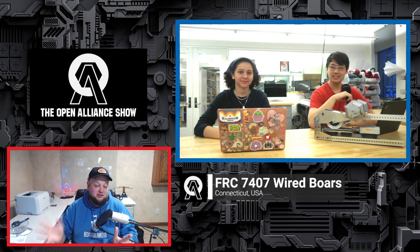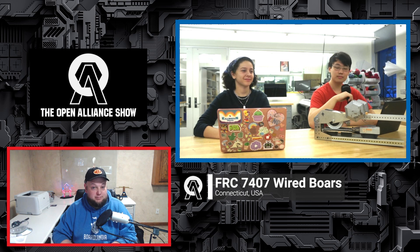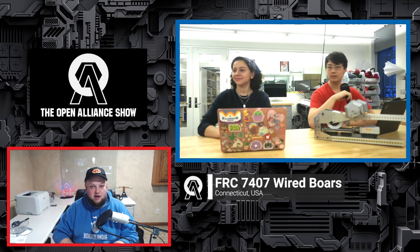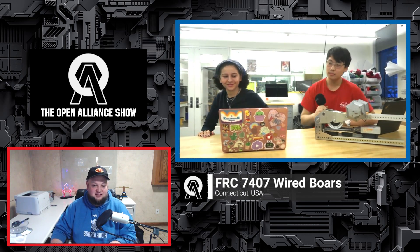I appreciate all the testing your team has put into this. Teams, make sure you're following 7407 on their OA blog to get even more information and ask questions. Lots of great stuff there and on the OA Discord. As we wrap up, there are some programming things to talk about. Let's walk through your current programming status.